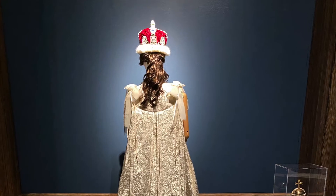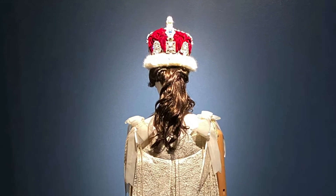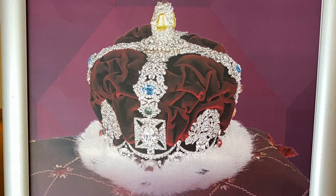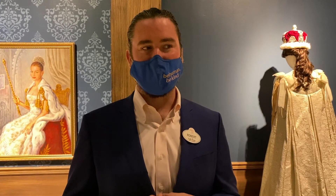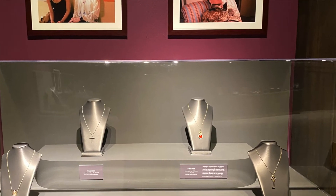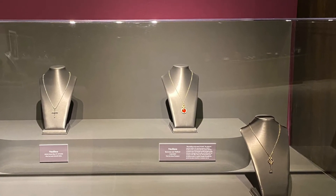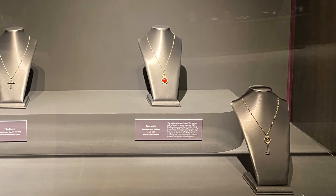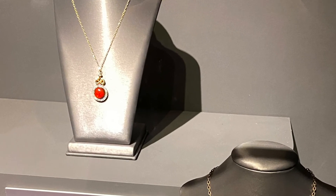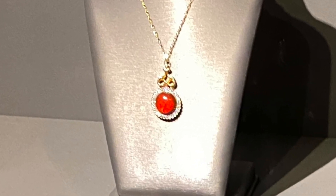Probably my favorite piece in the exhibit is the coronation crown from The Princess Diaries 2. It's such a beautiful piece — it sparkles and it's just a really lovely piece to look at. I love the pieces that are a major part of the story. So the Baroness necklace, for example, from Cruella — the beautiful red piece is really the driving force for the film. Cruella's trying to get this necklace back, and I love the idea of an inanimate object, such as a piece of jewelry, being such an important part of the storyline.